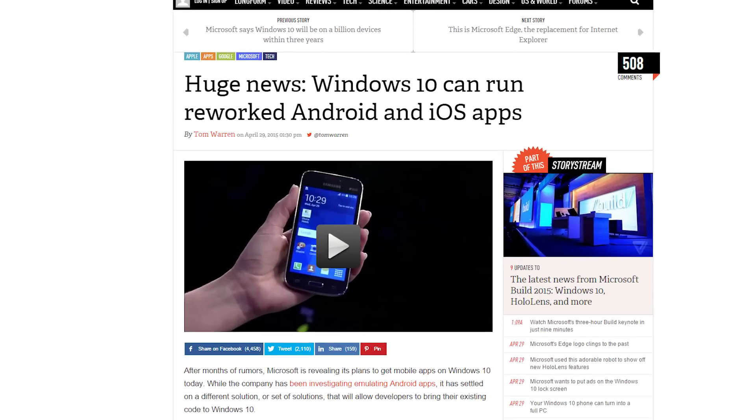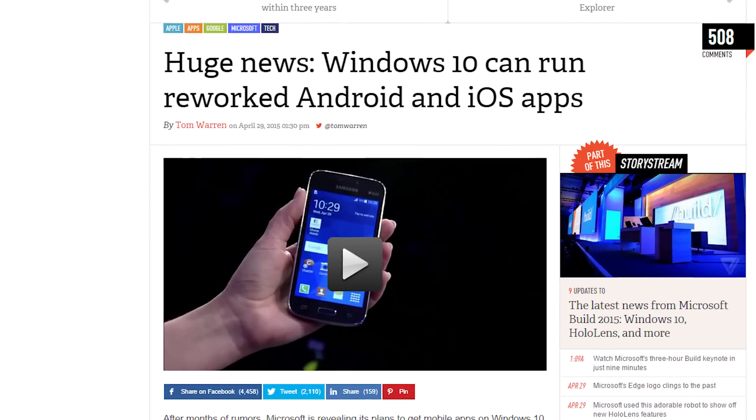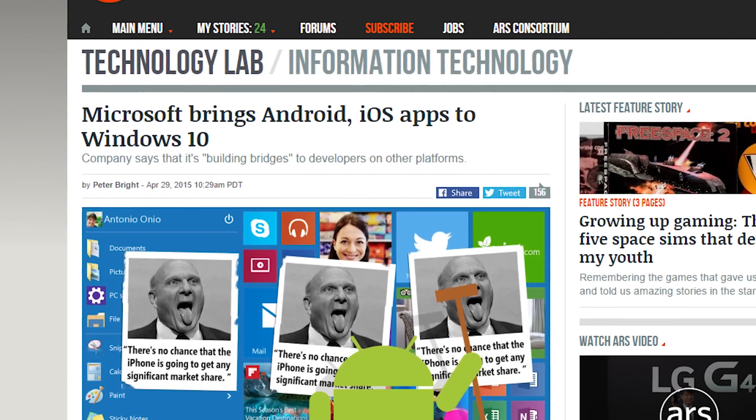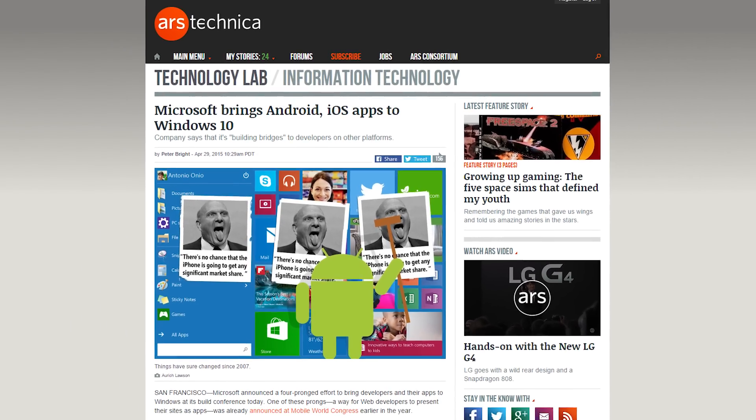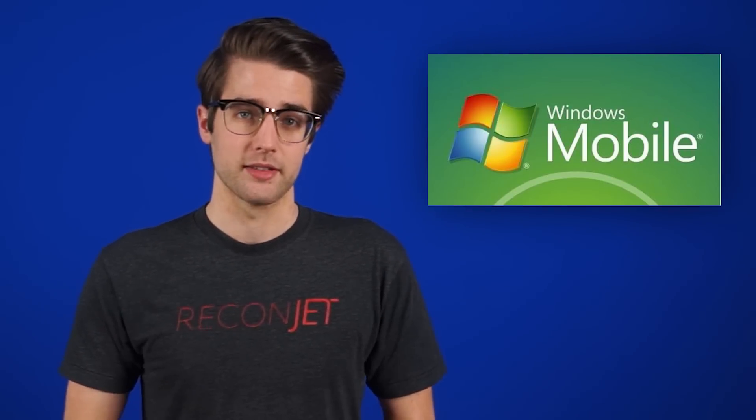Project Islandwood for iOS and Project Astoria for Android will enable devs to retain their app's existing Objective-C, Java, or C++ code and add some slight modifications to enable it to run on Windows. Because Lord knows Windows Phone needs more apps — or Windows Mobile, as it's officially called now.